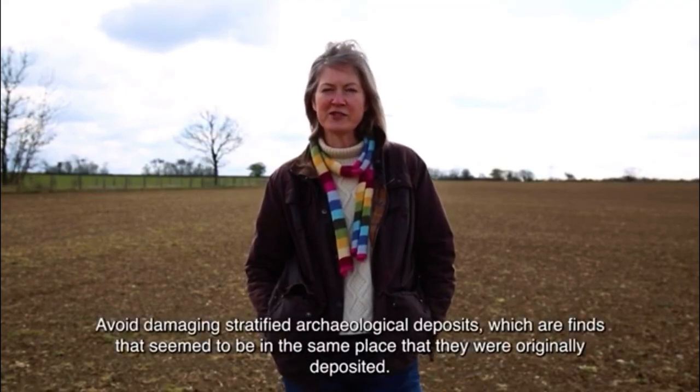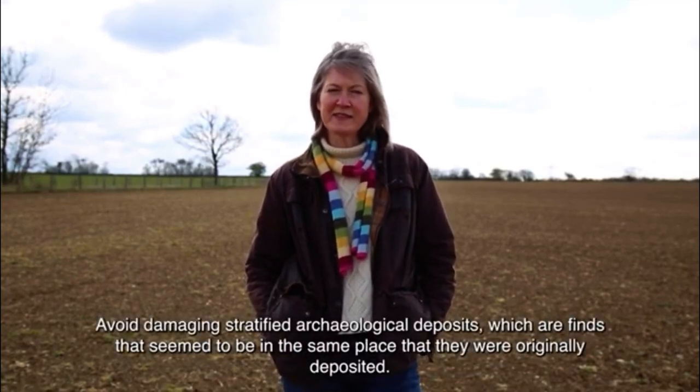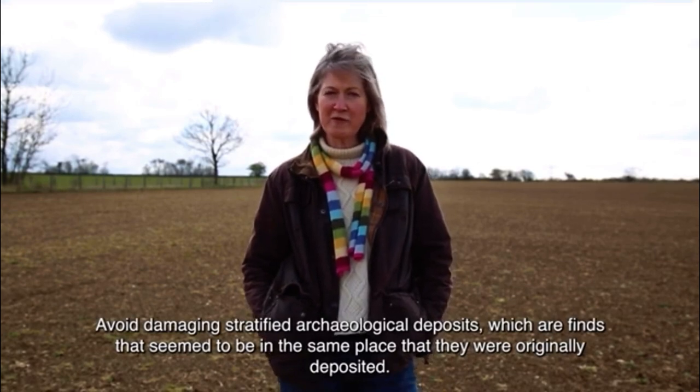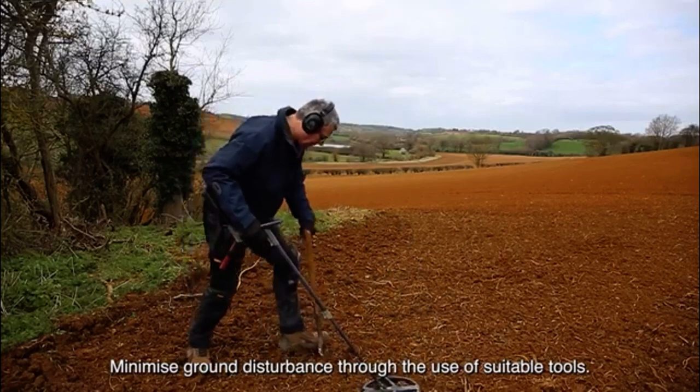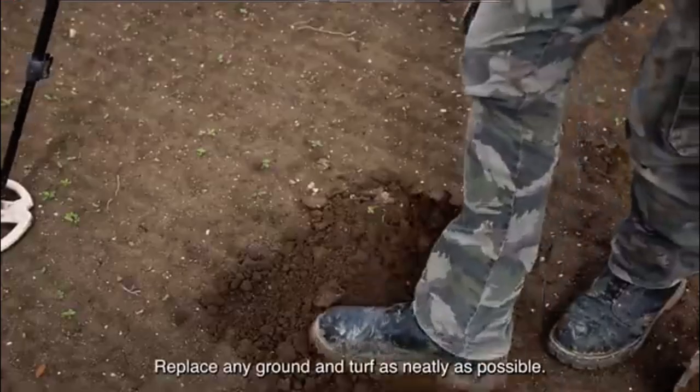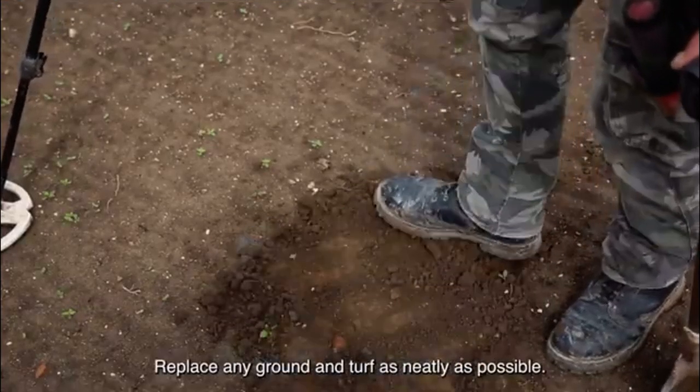Avoid damaging stratified archaeological deposits, which are finds that seem to be in the same place that they were originally deposited. Minimise ground disturbance through the use of suitable tools. Replace any ground and turf as neatly as possible.